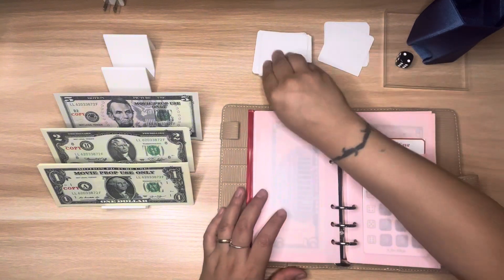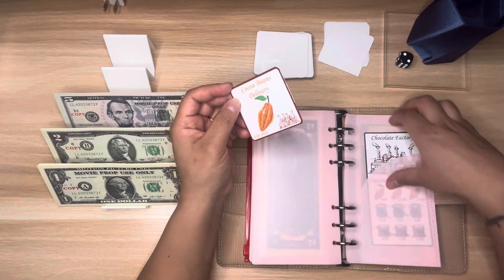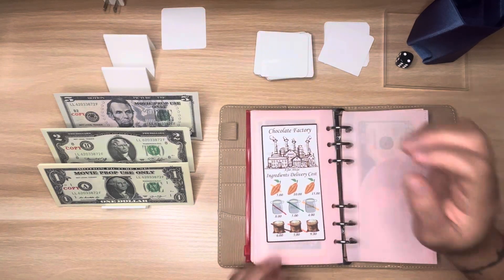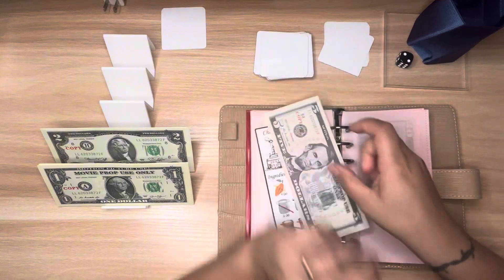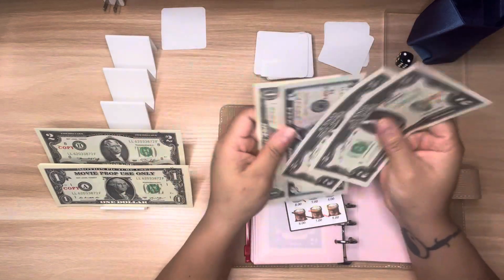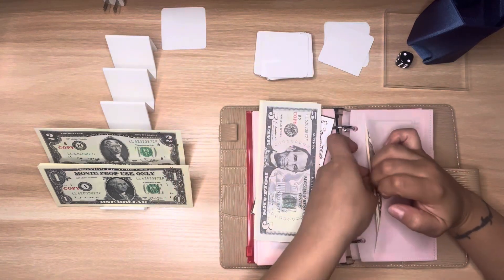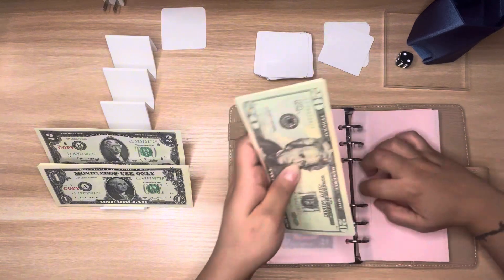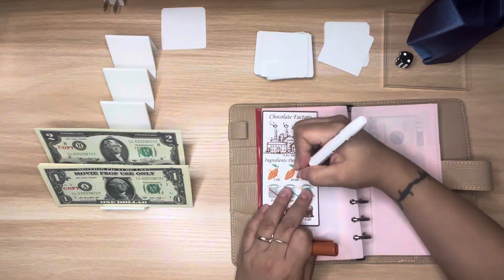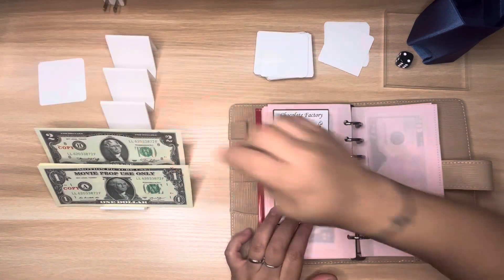Let's pull out another one — cocoa bean delivery. I think this might be the last one for the cocoa beans, but no, it's not. These are the big numbers — I have a $10 and a $15, so I'll obviously go with the $10. That's $5, $7, $9, and $10. That one is getting there — I only have $15 left on the cocoa beans.